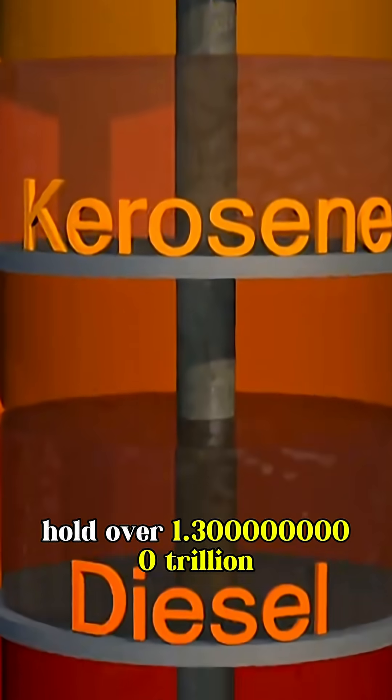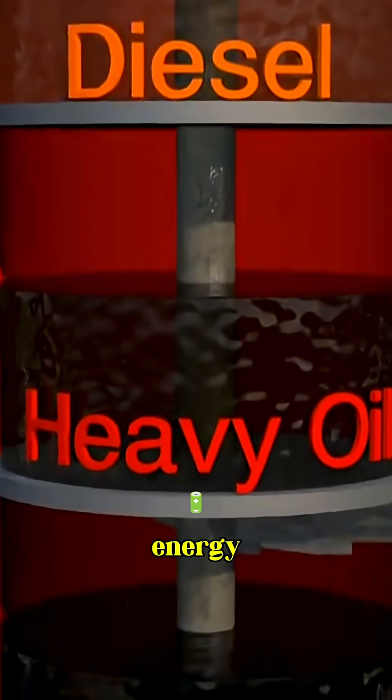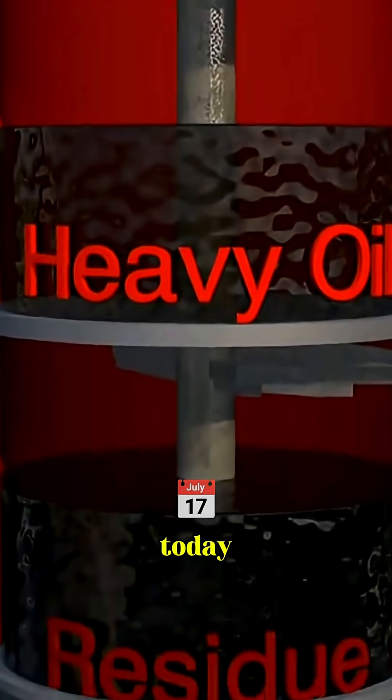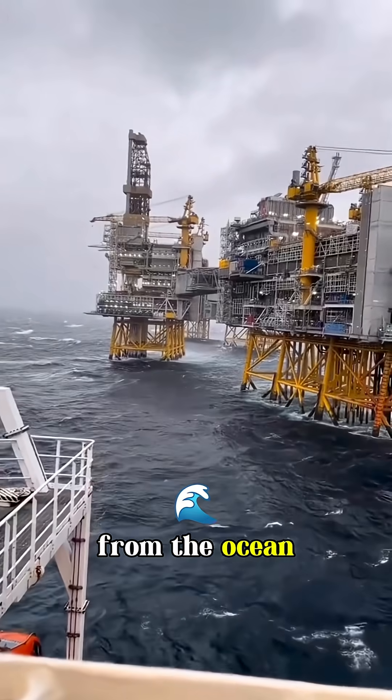And considering our oceans hold over 1.3 billion trillion liters of salt water, we'd never run out of energy. It's not ready for your car today, but one day, the fuel of the future could come straight from the ocean.